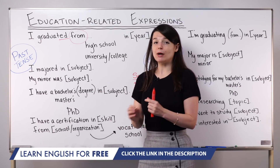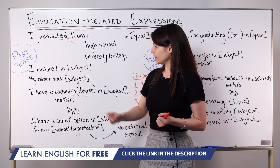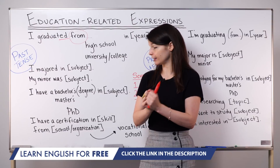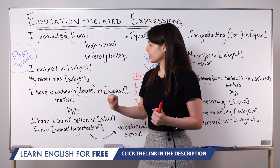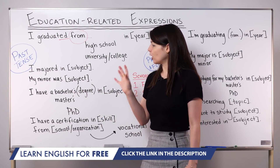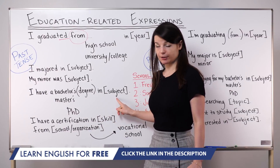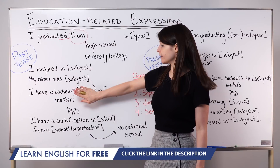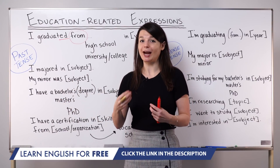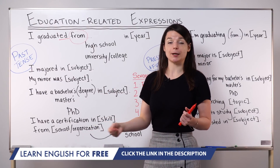If you want to talk about your degree — specifically the degree you received when you graduated — you can use these expressions. We use 'have' to mean this is a degree you currently own. After four years of study in most US universities, we receive a bachelor's degree, commonly called a BA (Bachelor of Arts) or BS (Bachelor of Science). So: I have a bachelor's degree in subject — or you can drop 'degree' and say I have a bachelor's in mathematics, I have a bachelor's in engineering.